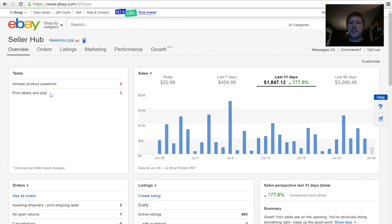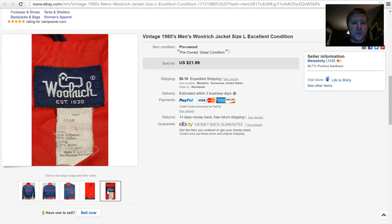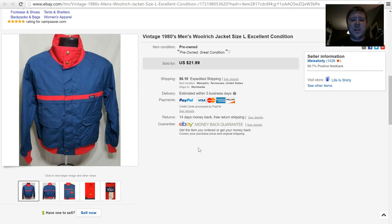I want to get into the sales and fails. This first fail is a vintage Woolrich jacket from the 1980s. I thought it would do really well. It's been in my store for about a year. I had it down to $21.99 plus shipping and somebody made me an offer of $14.99 plus shipping. I accepted it — like a thrift store that marks things down the longer they sit. It's been a year and someone finally showed interest, so I got it out of here.